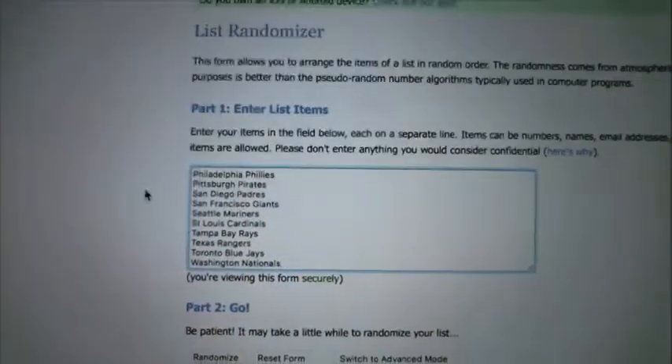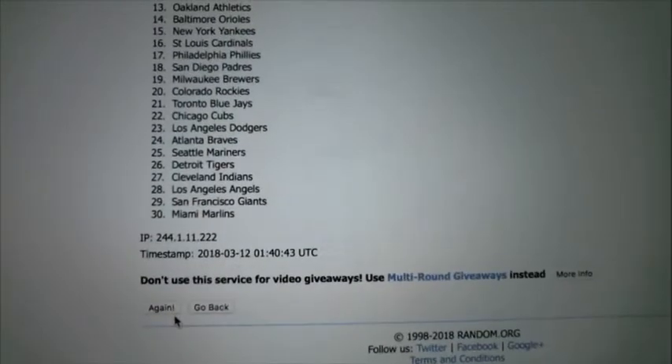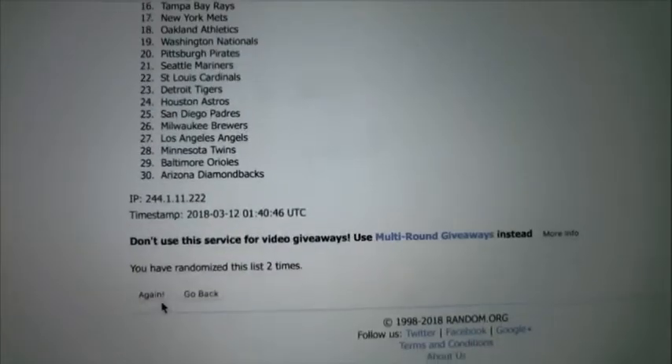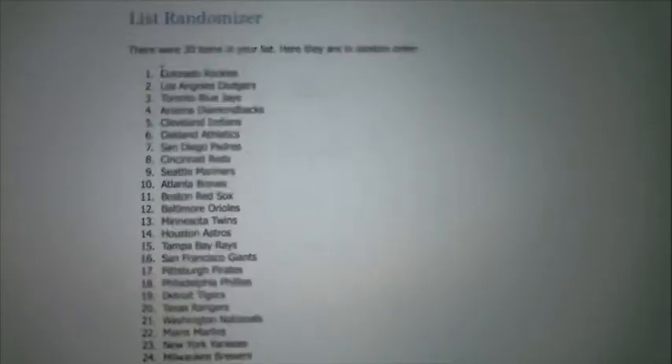So let's go ahead and randomize the teams in this. We'll do this five times — one, two, three, four, and five.